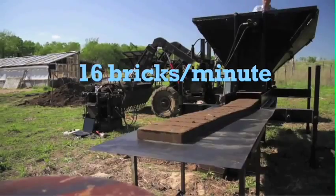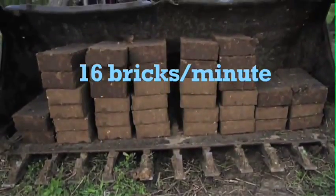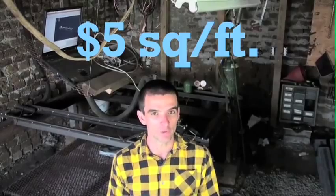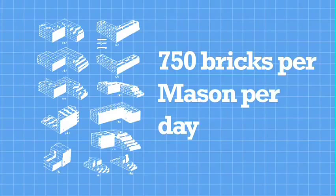We've already shown the highest brick production rates of any open source model. And now our goal is to demonstrate that we can achieve $5 per square foot construction costs while remaining within industry-standard construction schedules.